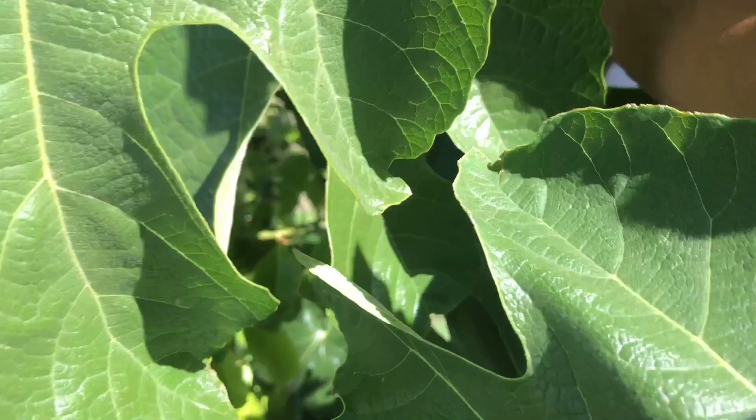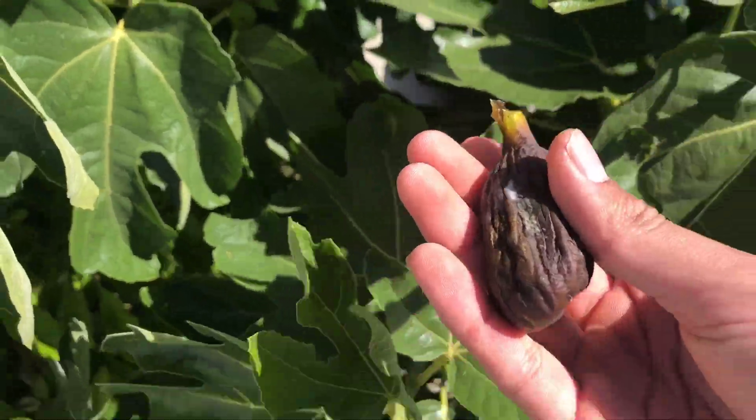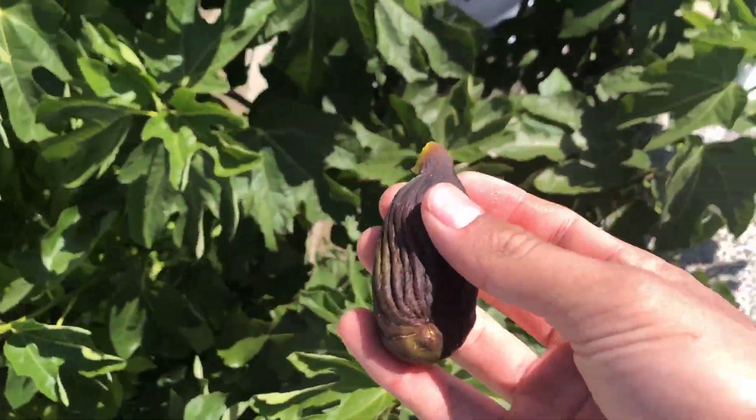Yep, there's another one right here. Oh yeah — it's a little moldy. Let's see if the chickens like that. It's so sweet, it's unreal. That's crazy.